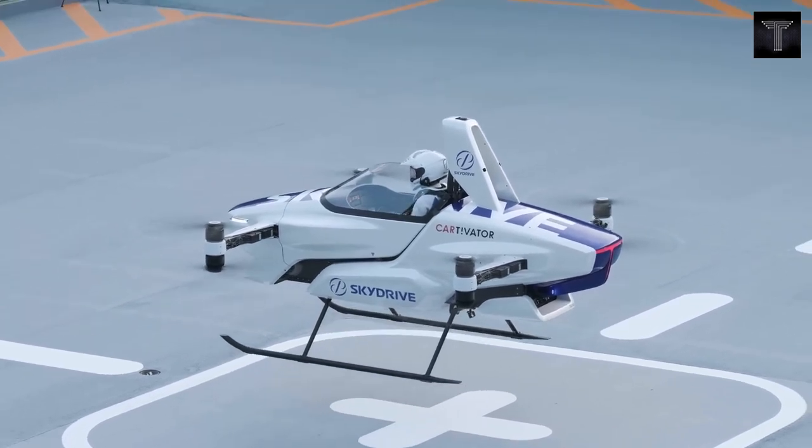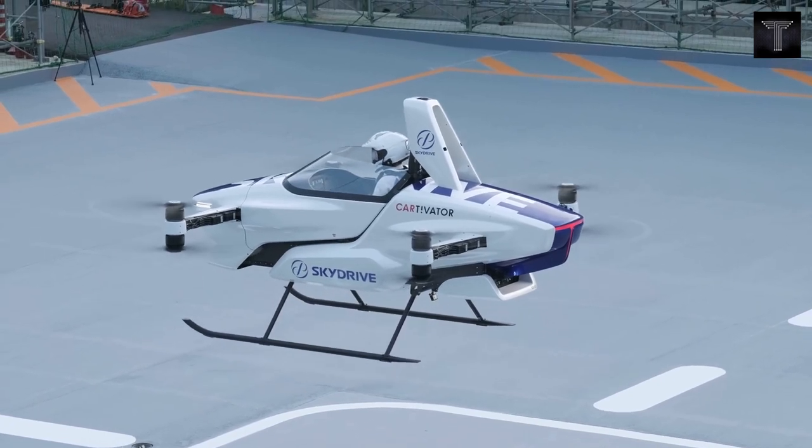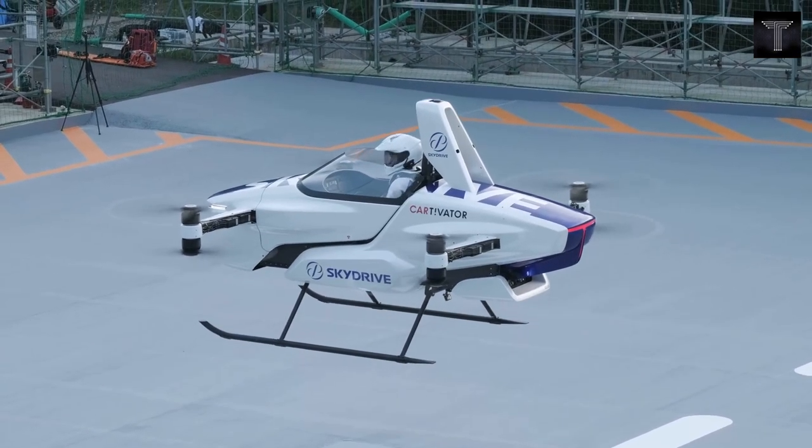The freedom of 3D movement makes all this possible. The size is equivalent to an automobile and the price is within the same range.